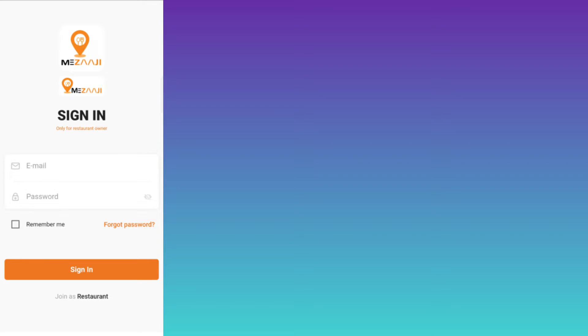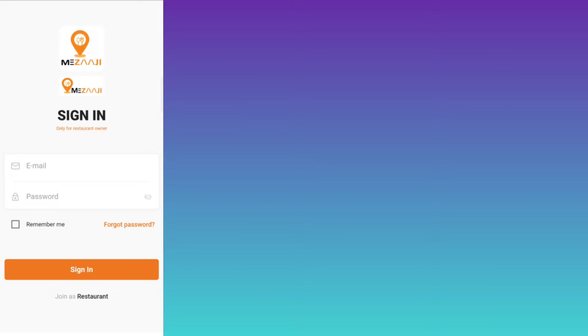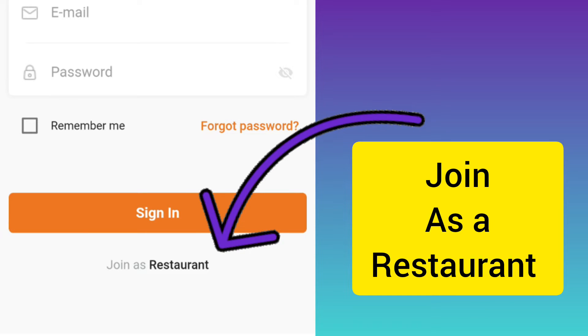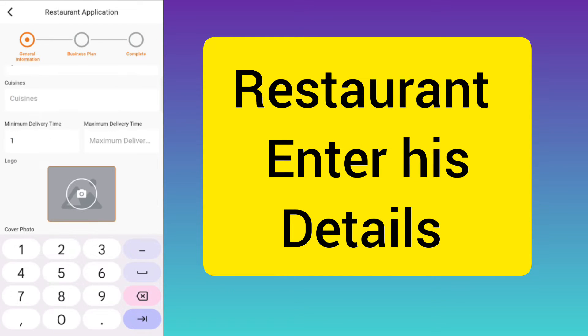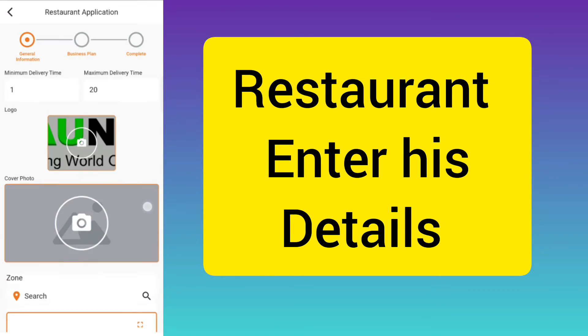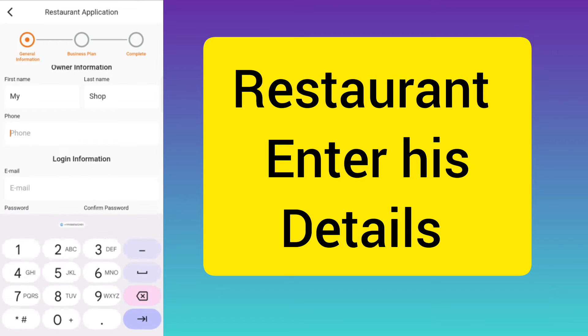This is the seller app of your multi-vendor food delivery application. The seller can click on the application and click on the 'Join as a Restaurant' button, then enter his details like name, number, email, category, opening and closing time, and everything like that.